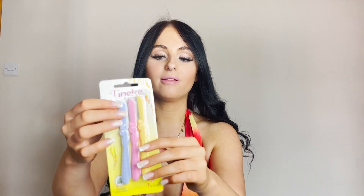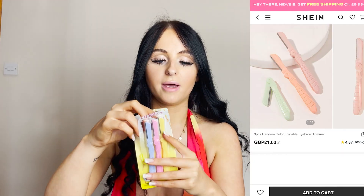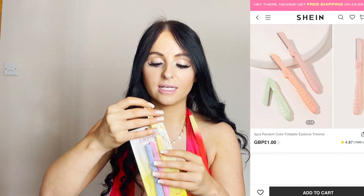Next I got these cute little eyebrow trimmers, because I was thinking these are better than the ones I've got at the moment — they actually bend, so they're more compact. Whereas the ones I've got are very long, these are all compact. So these are literally a lifesaver to do my brows and moustache. I'll be taking them with me.